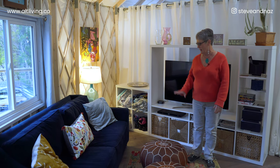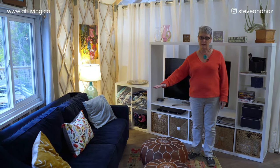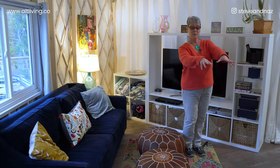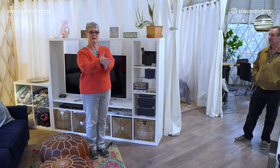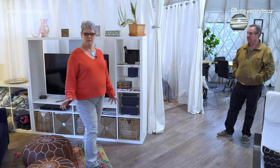This is a sofa bed that converts to a queen. We've also used this space a number of times for massage — massage therapists come in and do couples massage — so you can really pack this space with people.